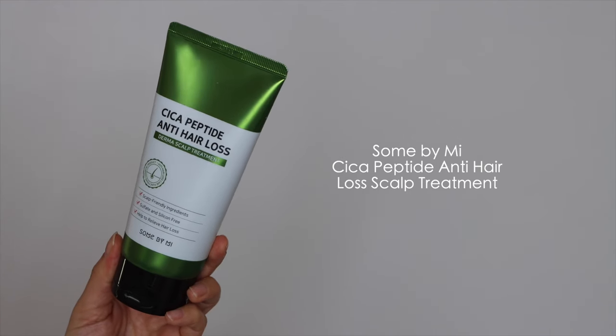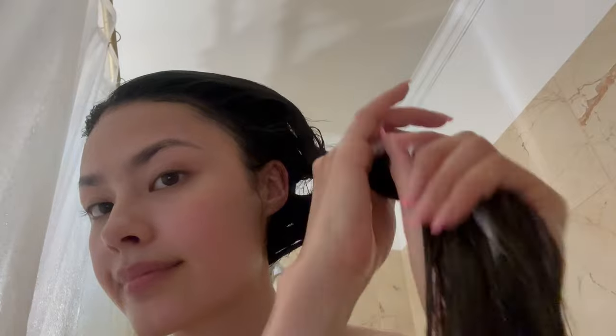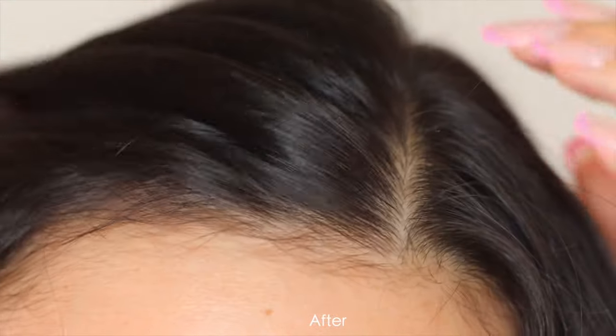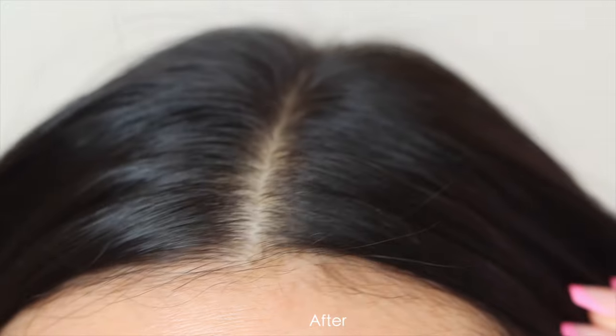The second hair product was new to me — from Sewn By Me, this is the Cica Peptide Anti-Hair Loss treatment. I haven't used it long enough to speak to the hair growth results yet, but so far I really like it. It follows the same philosophy of helping the hair from the scalp, with scalp-friendly ingredients that are sulfate and silicone free. It has cica and peptides to help hair grow healthily from root to tip. It has a nice thick, balmy texture — after washing with a detox shampoo I use something like this, and it makes my hair feel really soft and smooth. It also smells really nice.